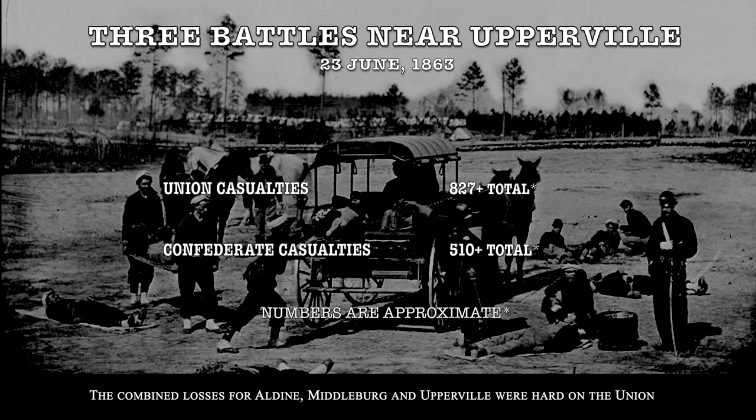Gregg was only slowed down because Confederate General Longstreet had ordered infantry and artillery to help hold Ashby's Gap and support Stuart's cavalry in the process. The combined losses for Aldie, Middleburg, and Upperville were hard on the Union with 827 men killed, wounded, and missing. Confederates suffered as well with more than 510 men killed, wounded, and missing.